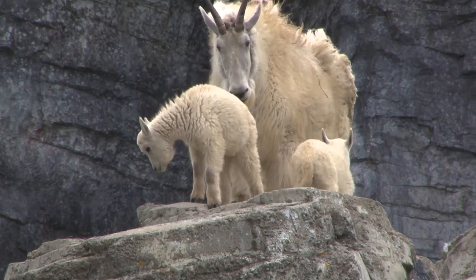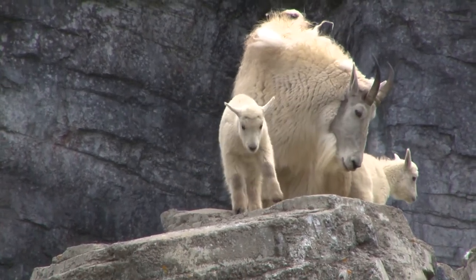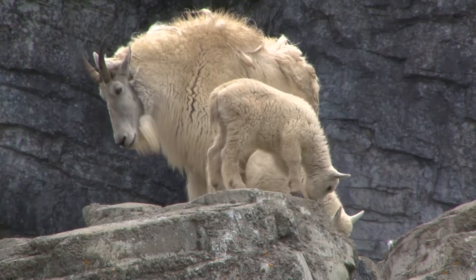Herd behavior also allows those youngest animals — mountain goat kids, zebra foals, giraffe calves — to learn from the adults. We have a generational transfer of knowledge between different individuals, so as the herd is complex and ever-changing, the knowledge of where to find food, where to find shelter, and seasonality of things like rain, flood, or hail are things that the herd can learn together.